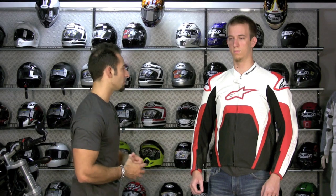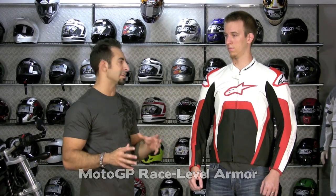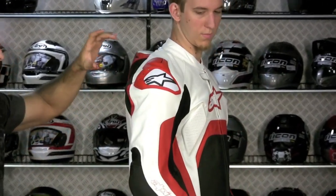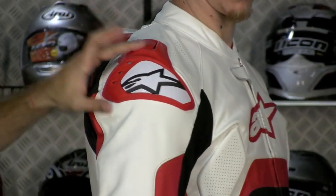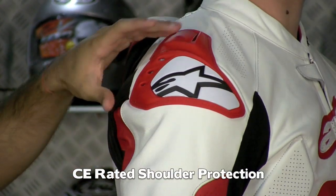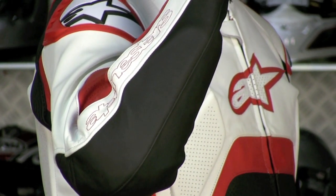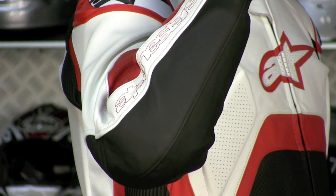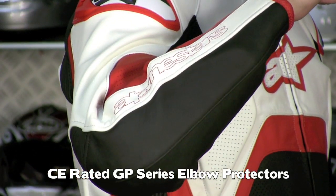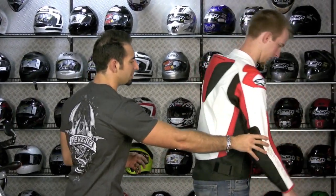Moving on to other race-level features: the armor on this coat is suit-level armor — the same armor Alpinestars uses in its suits. Externally molded TPU armor sliders are on the shoulders, and inside you have upgraded CE armor proprietary to Alpinestars. Down at the elbow and forearm, this is not even their upgraded bio armor — it's a step above. Like I said, it's the top half of a two-piece suit. They spared no expense on the protection elements; this is the same armor you'd see in the race replica suit.